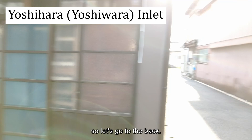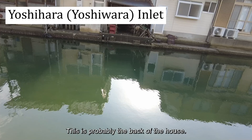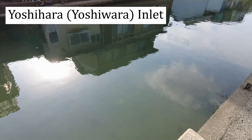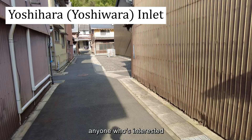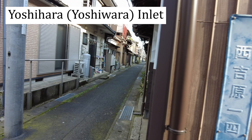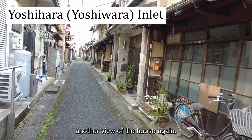Well, I can't go inside, so let's go to the back. This is probably the back of the house. One of the houses over there — again, amazing. The for-sale plate is there. For anyone who's interested and speaks Japanese and can move here — go ahead. Yoshihara — another view of the house, beautiful.